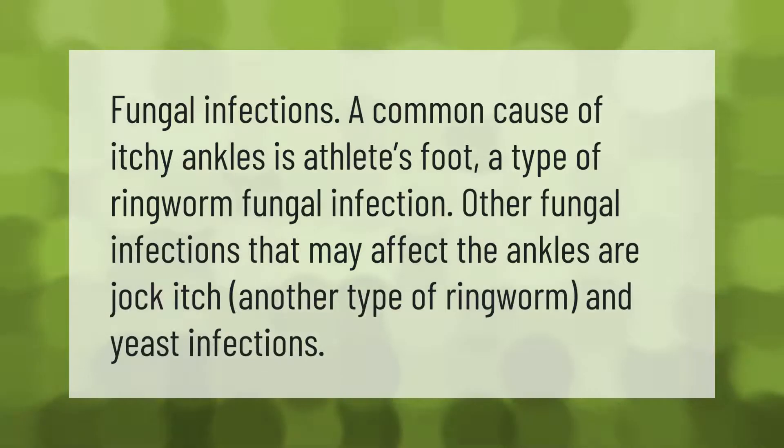A common cause of itchy ankles is athlete's foot, a type of ringworm fungal infection. Other fungal infections that may affect the ankles are jock itch, another type of ringworm, and yeast infections.